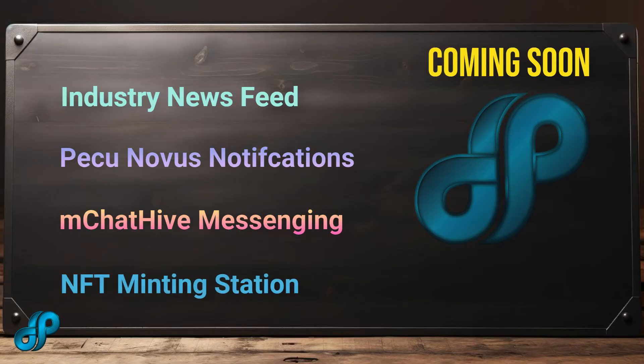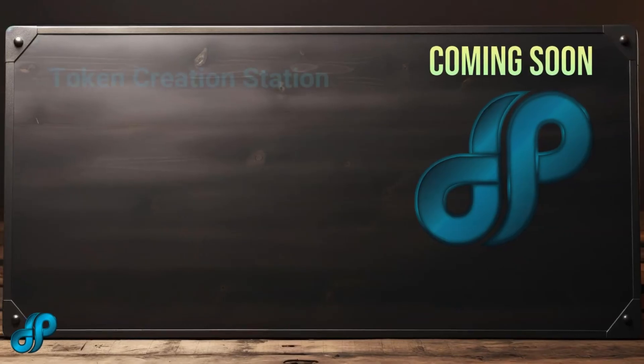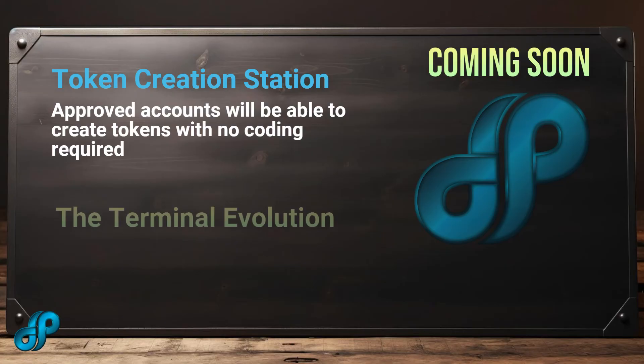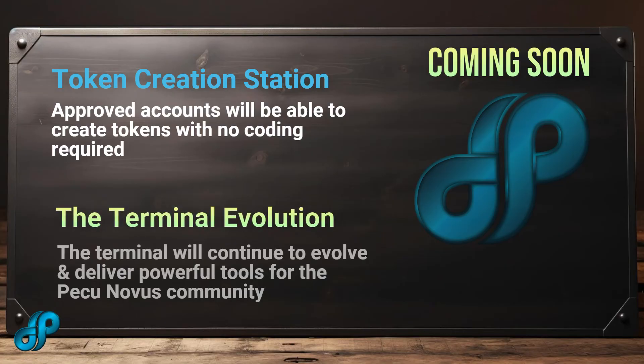For approved accounts, access to the NFT minting station, which features simple-to-use, no-coding smart contracts. Also for approved accounts, access to the token creation station, which also features simple-to-use, no-coding smart contracts.